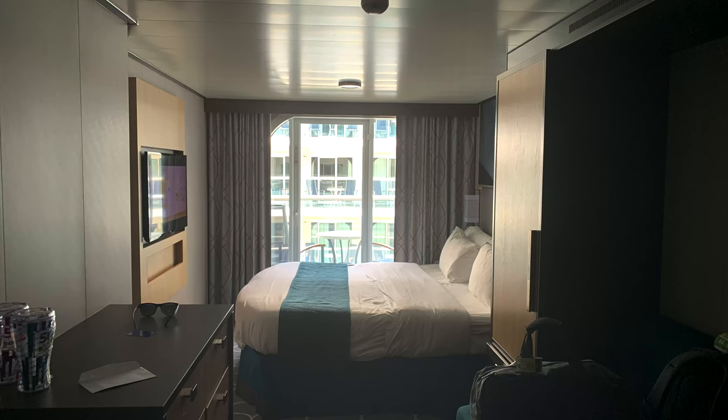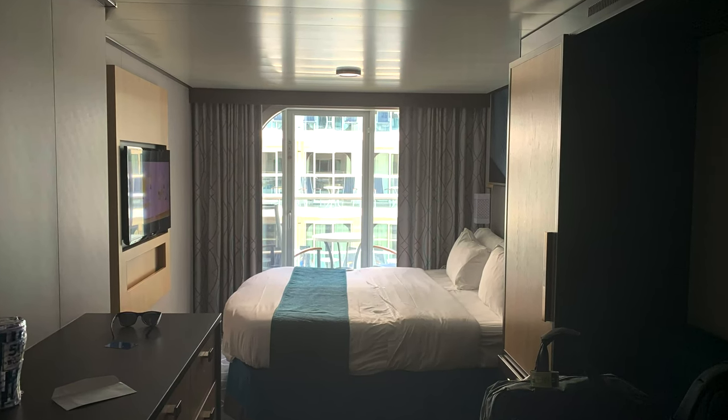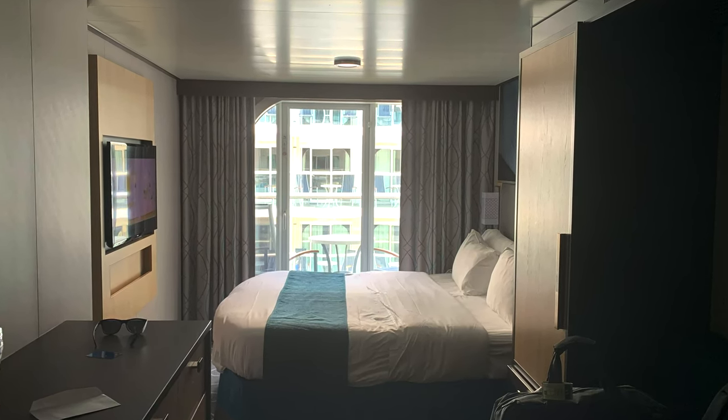It was that classic Oasis balcony room — nice couch, TV area, makeup area, all that good stuff. We enjoyed the room itself. Just that one aspect of the noise was really disappointing to us.